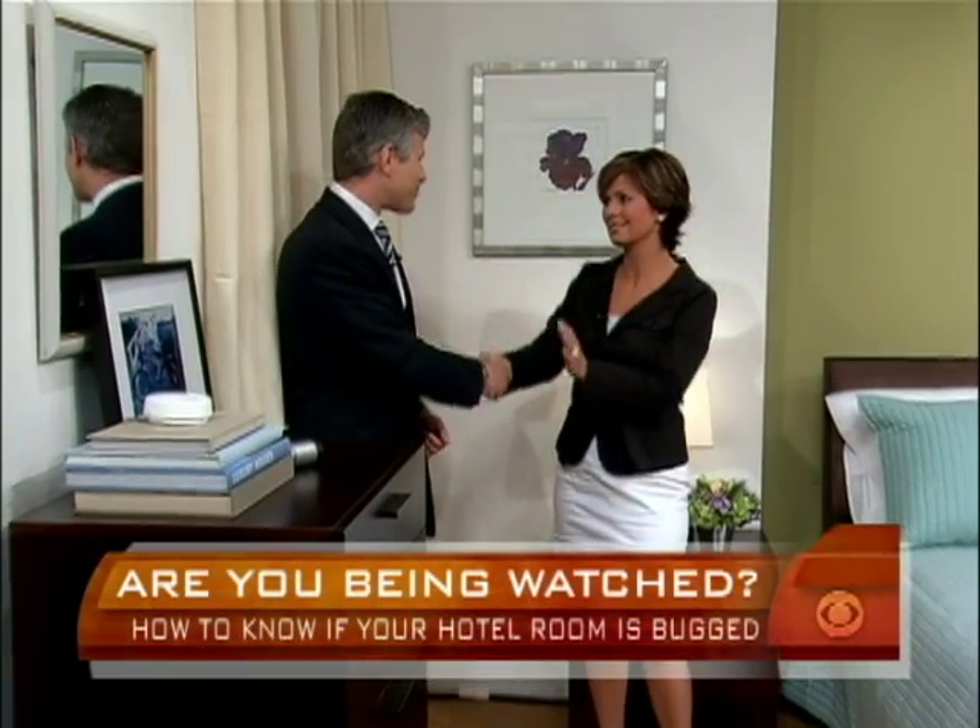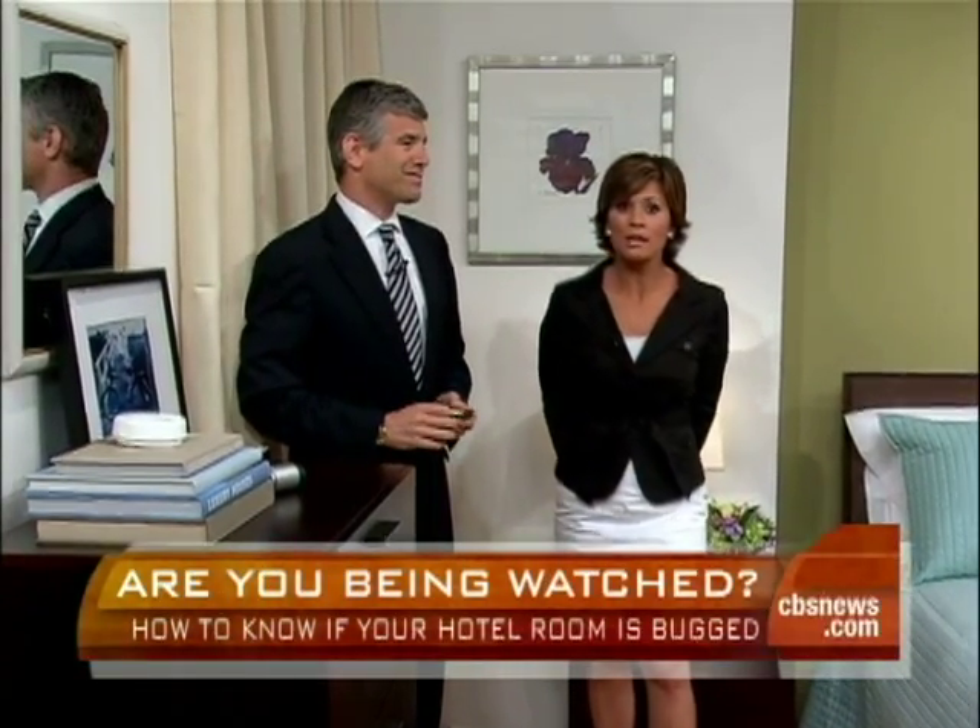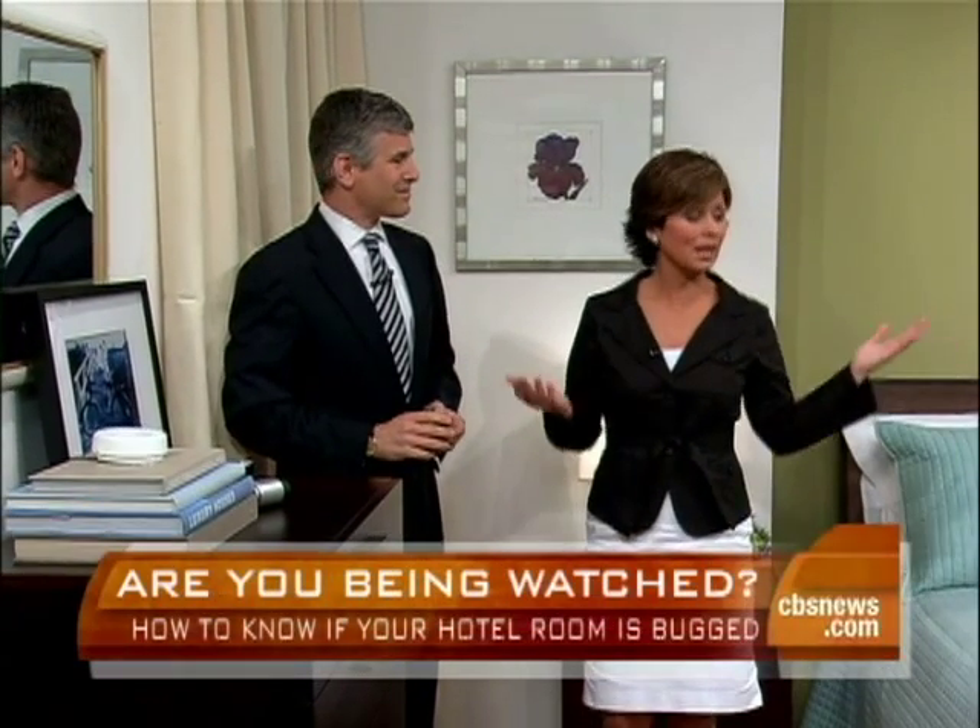Chris Falkenberg, thanks so much. We also want to thank the folks at Brickhouse Security for providing us with the hidden cameras and security devices.